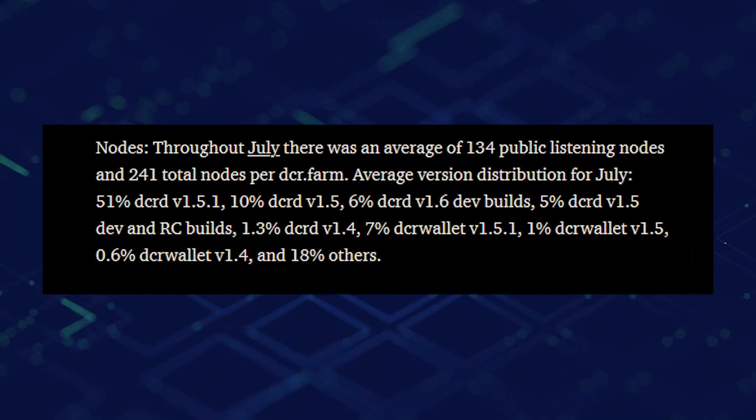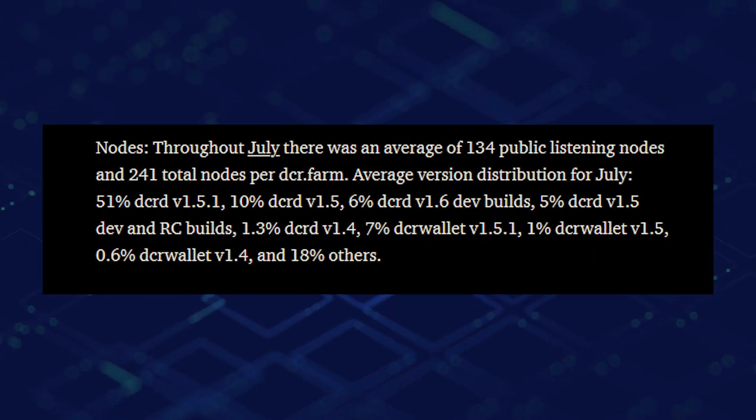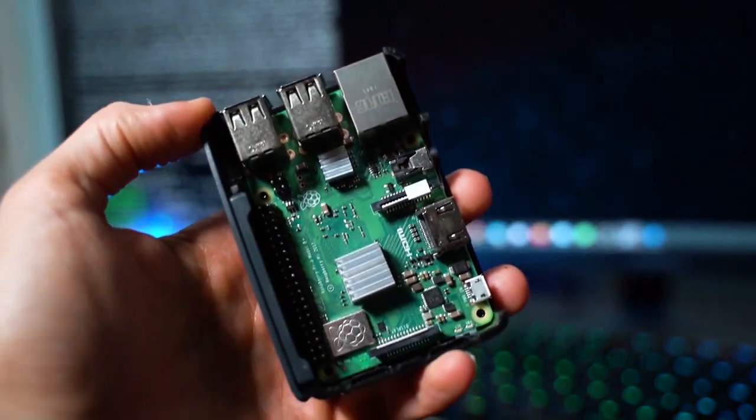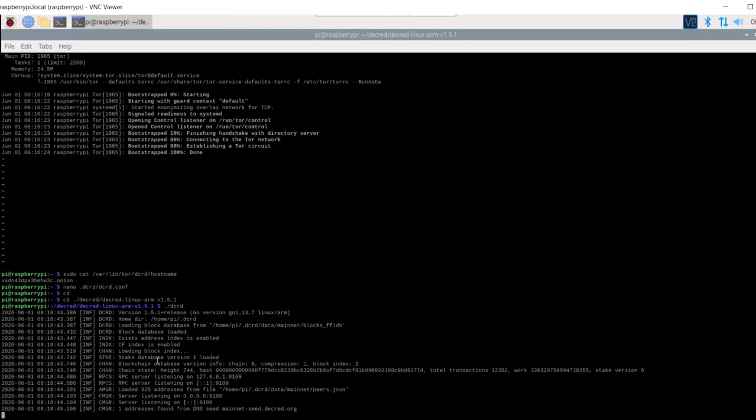As of August 17th, the Treasury balance is 637,423 DCR or $11.3 million US dollars. The 30-day average ticket price was 144.3 DCR, 4.9 more than the previous month, with circulating DCR staked still hovering around 50% of total available supply. Throughout July there was an average of 134 public listening nodes and 241 total nodes per DCR.farm. If you'd like to spin up your own node on a Raspberry Pi, be sure to check out the guide on this channel.